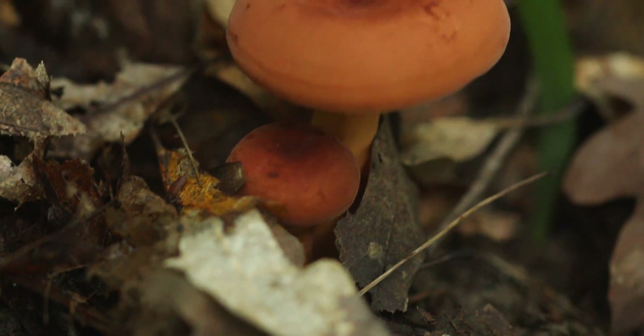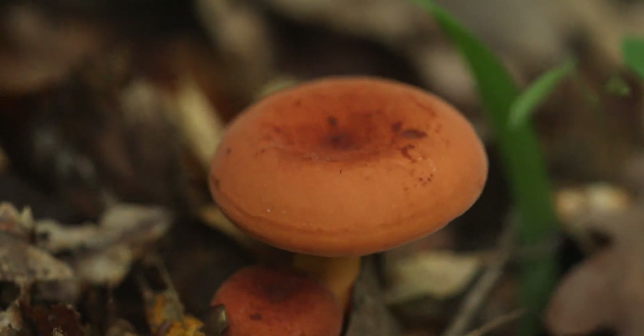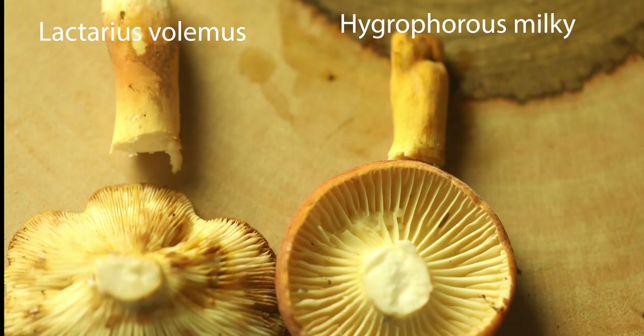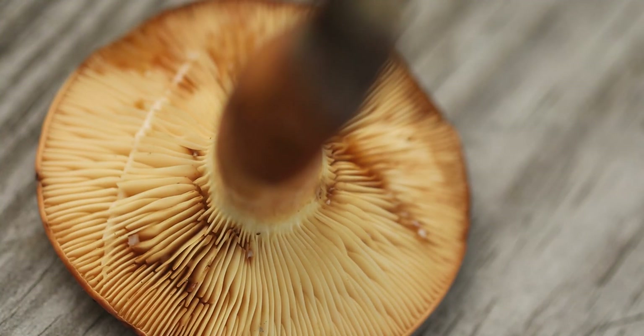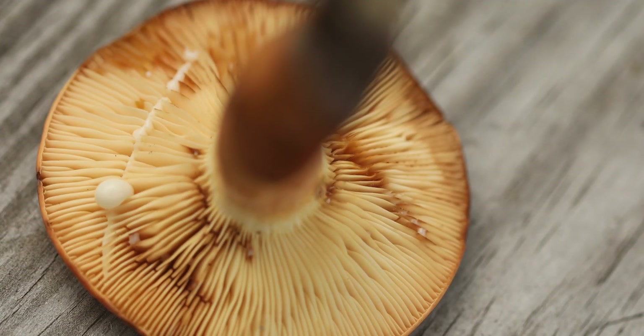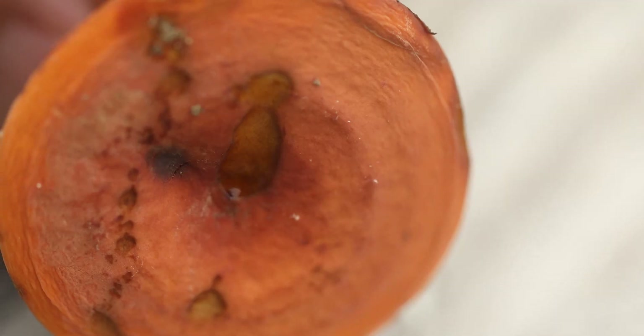Now we're going to examine the other mushroom in question, the Lactarius velemus. When looking at the underside of the cap and the latex reaction in this species, pay attention to three characteristics. First, observe the much closer spacing of the gills compared to Lactifluous hygrophoroides, and the much more robust production of latex when the gills are disturbed. Also notice the brown staining on the gills — this is a direct result of the latex coming into contact with the gills, and this does not happen on Lactifluous hygrophoroides, only on Lactarius velemus.